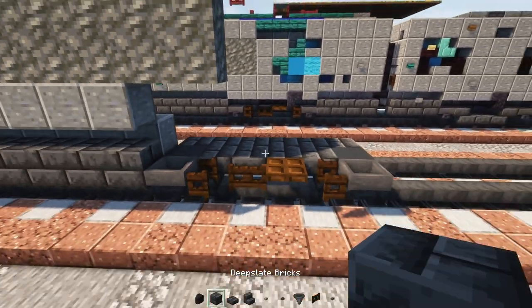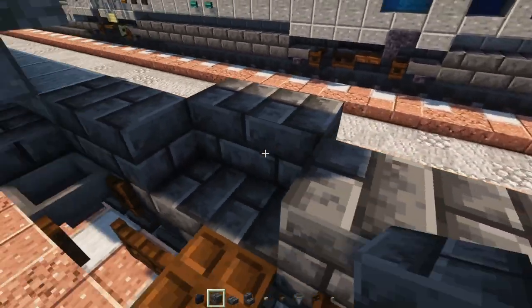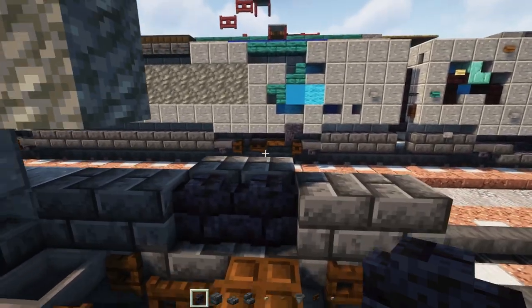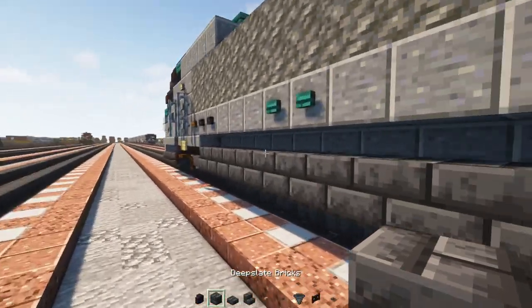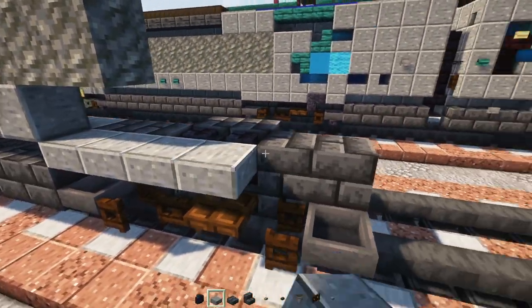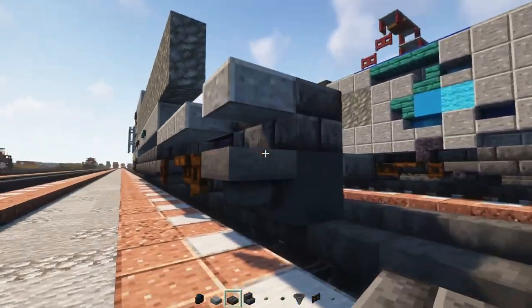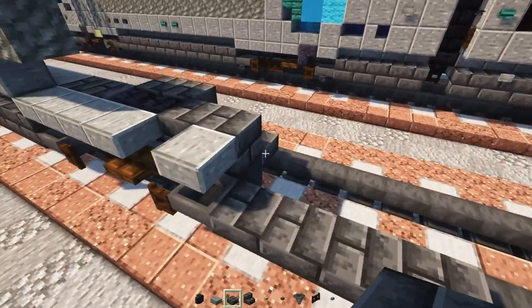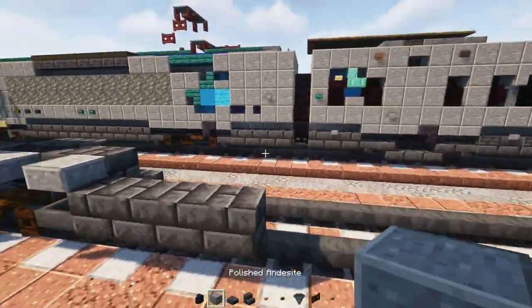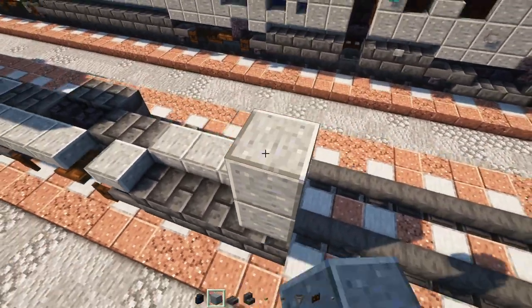Add deepslate brick blocks — two blocks here, skip block, another two, another two on the inside. Then polished blackstone brick walls two blocks wide in the middle of the bogey. Then polished andesite slabs four blocks long — one, two, three, four — skip a block, add one there. Add deepslate brick slabs four blocks long, then four on the top. Then polished andesite blocks on the inside of that, cross-like, then four blocks tall on the very edge.